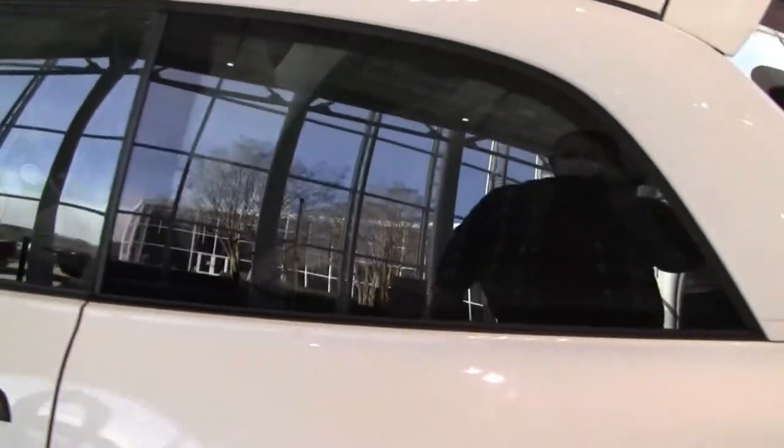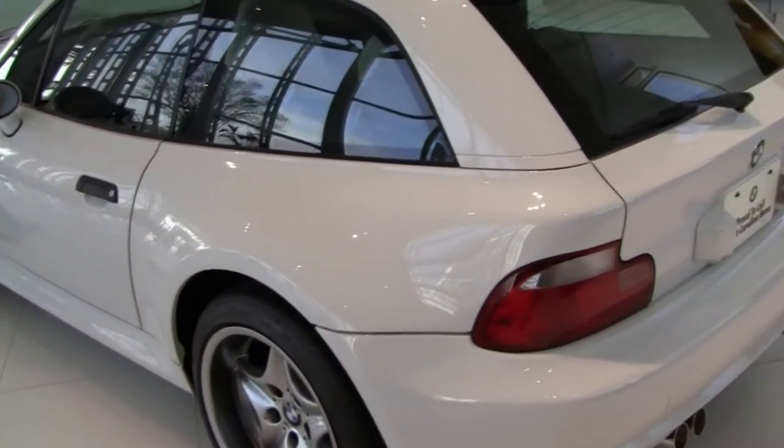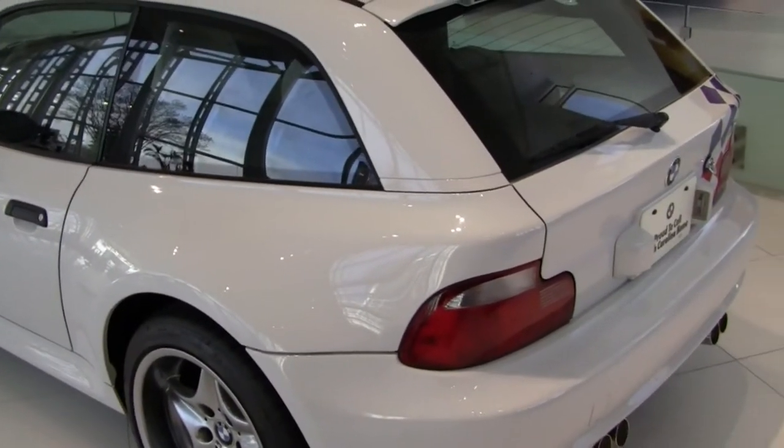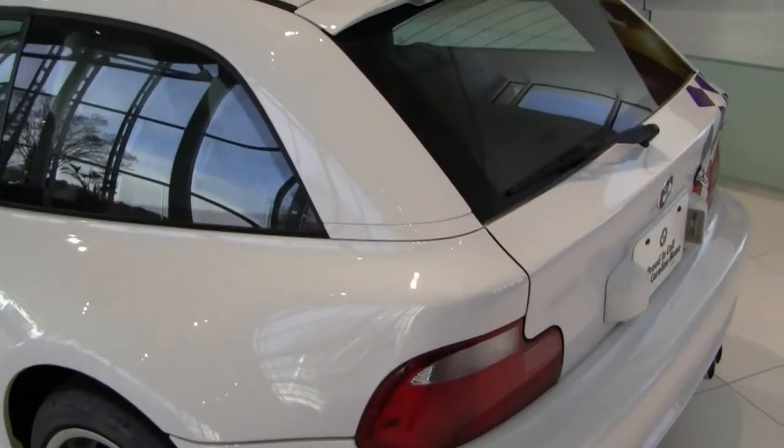Beautiful interior. I don't think we can see the interior here. You can see me in the window. It looks like a boot. Don't see many of them.